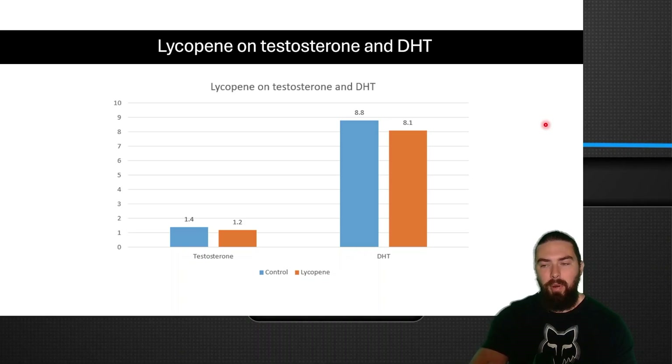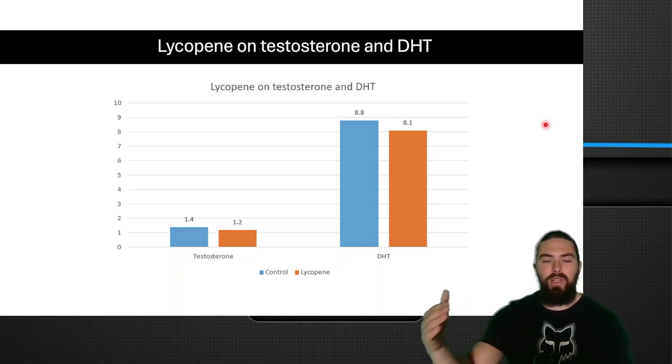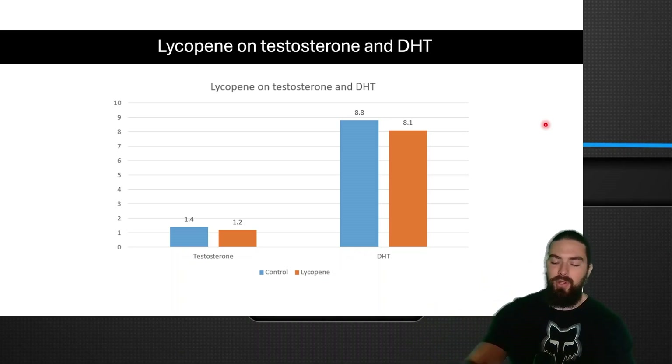Would I supplement lycopene? Probably not. I would rather use ketchup or tomato paste — there are some studies suggesting lycopene can be helpful for prostate cancer — but I'm not going to supplement lycopene in isolation. Maybe use some tomato paste instead.